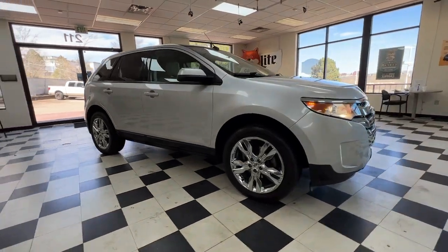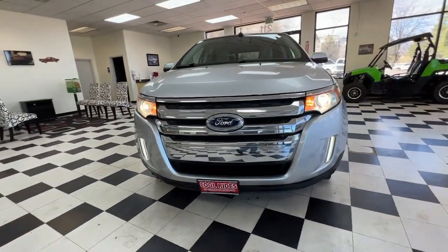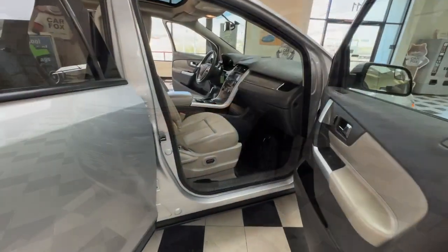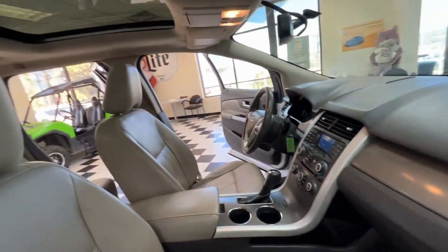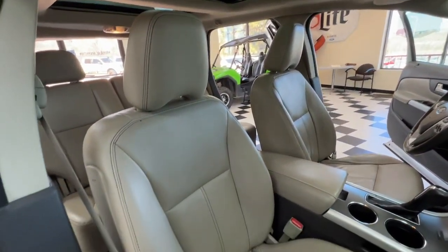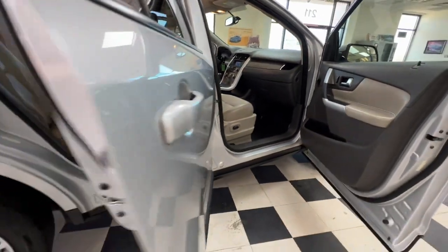The following are some of this vehicle's highlighted options: keyless entry, satellite radio, heated mirrors, dual zone AC, aluminum wheels, tire pressure monitoring system, vehicle anti-theft system, stability control, rear spoiler, leather steering wheel.